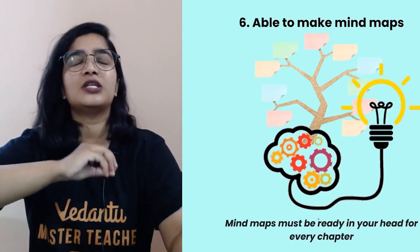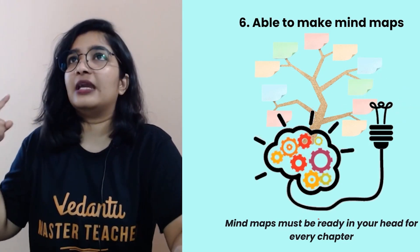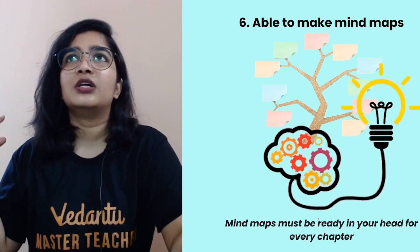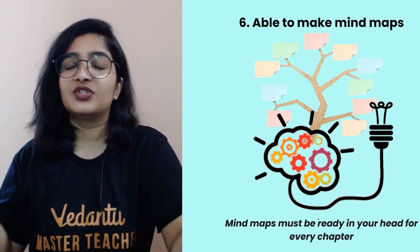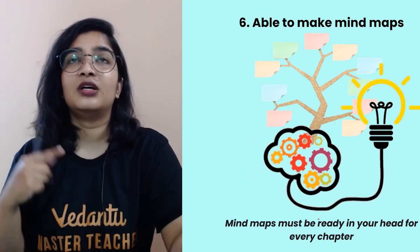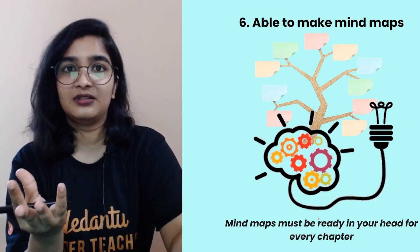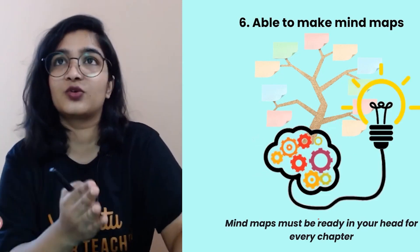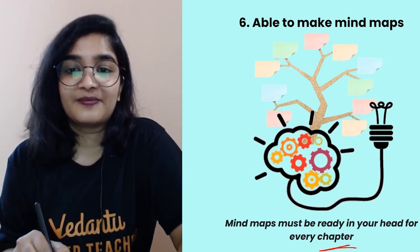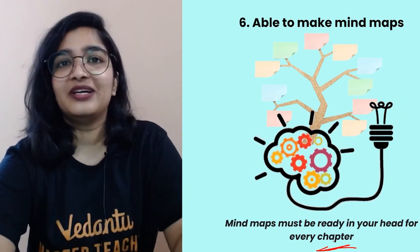Mind maps are super important. For example, for the chapter 'Chemical Reactions and Equations': physical change, chemical change, observations — change in state, change in colour, change in temperature, evolution of gas — types of chemical reactions — combination, decomposition (thermal, electric, photo decomposition), displacement, double displacement — redox reactions, oxidation, reduction, corrosion, rancidity. That is the entire chapter. Are you able to make these mind maps in your head for every chapter? If yes, excellent. Otherwise, start working on it.